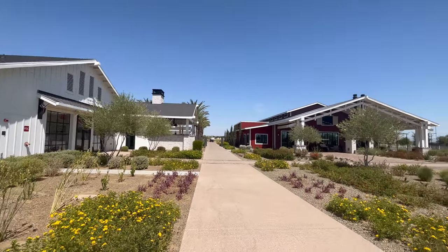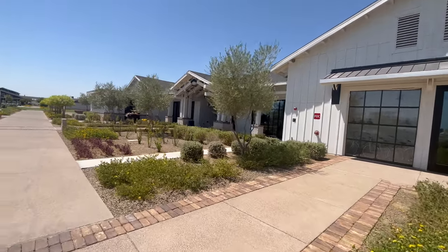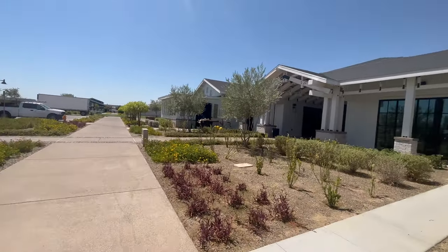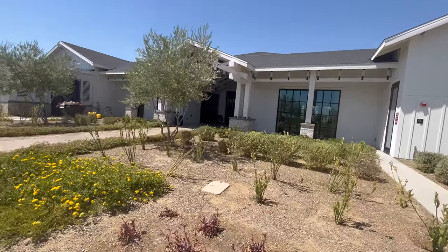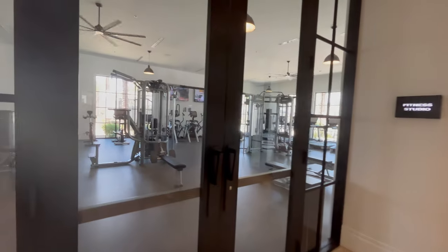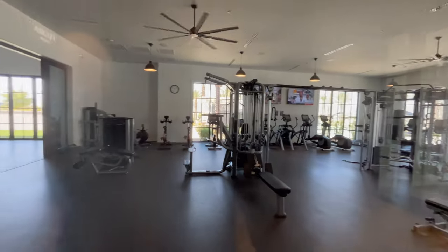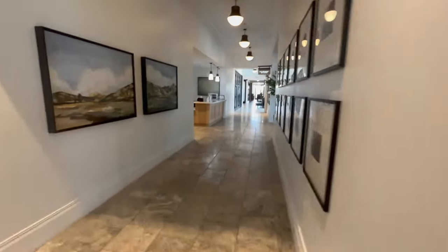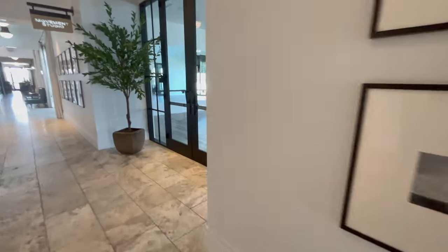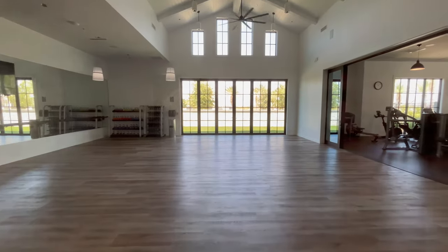This is their community center — everyone in the community has access to this. That red building is actually their sales center right now, but this is their rec center. The craftsmanship and work they've done to make it high-end is pretty evident. Inside, you do have a fitness gym included as part of the HOA. There is also a full-service spa on the left, not included in your HOA but available without leaving the community.